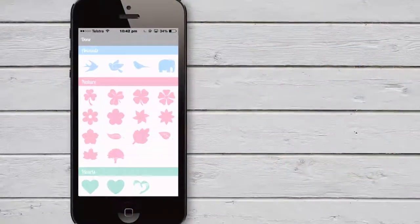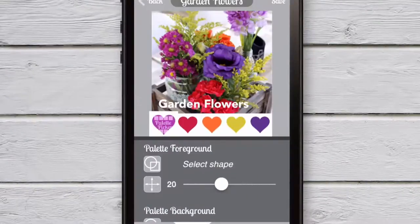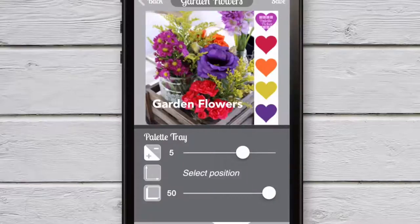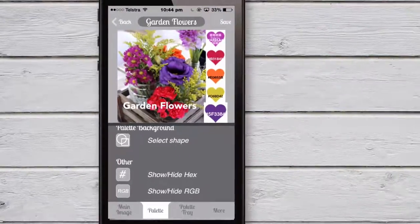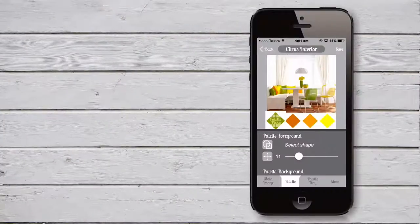Customise your images and make them truly your own with the ability to add text and change the shape, borders and location of the colour palette to suit each image. You can press and hold to zoom in for accurate colour selection and you can even find out the respective colour codes so that you can apply the colours in real life applications later on.